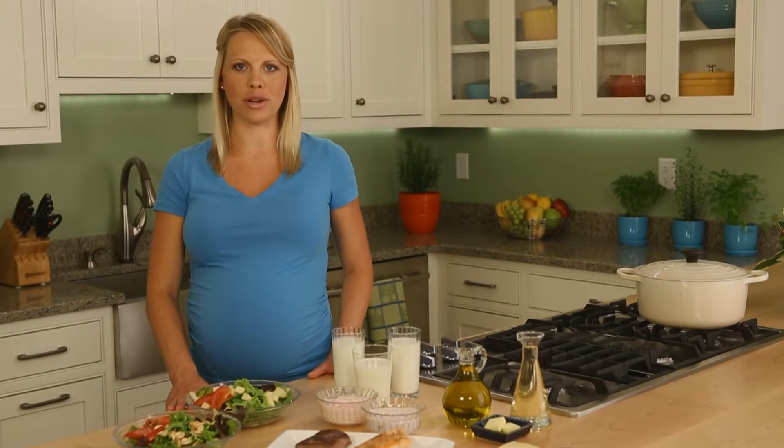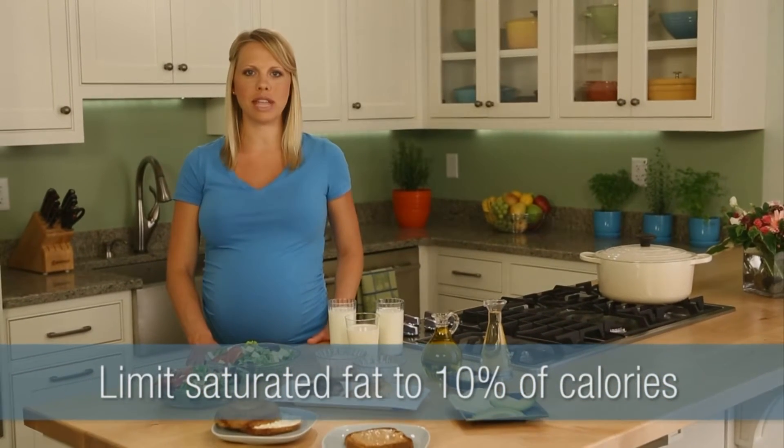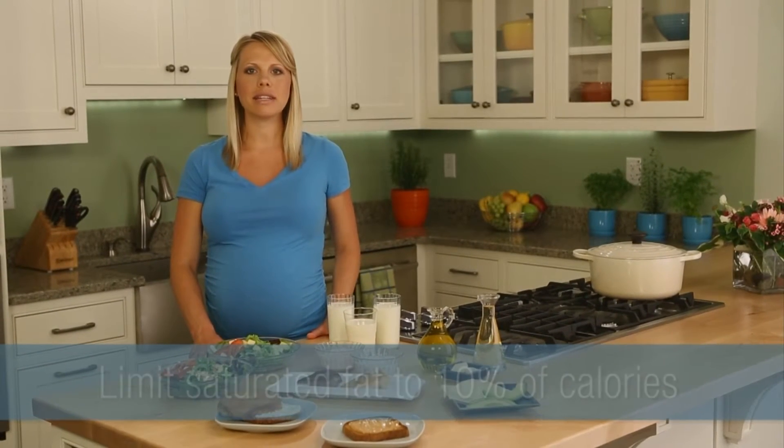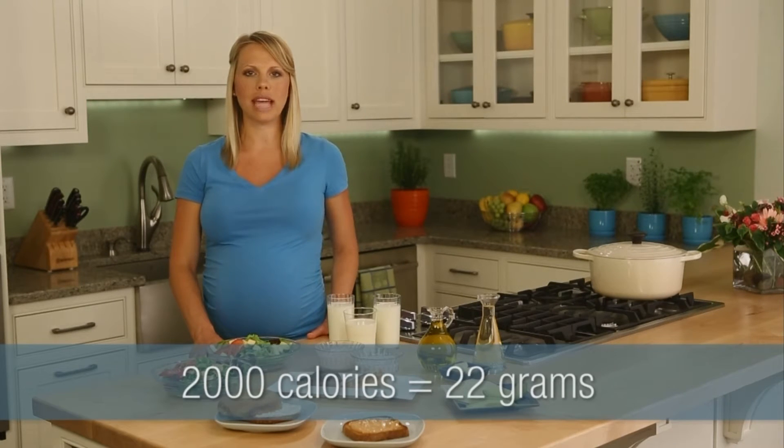Hi, I'm Briarley and today I'm going to show you some easy ways to cut back on saturated fat. You might already know that you need to limit it to about 10% of your calories. That's because saturated fat raises your cholesterol and is bad for your heart. So if you're eating 2,000 calories a day, that's just 22 grams.